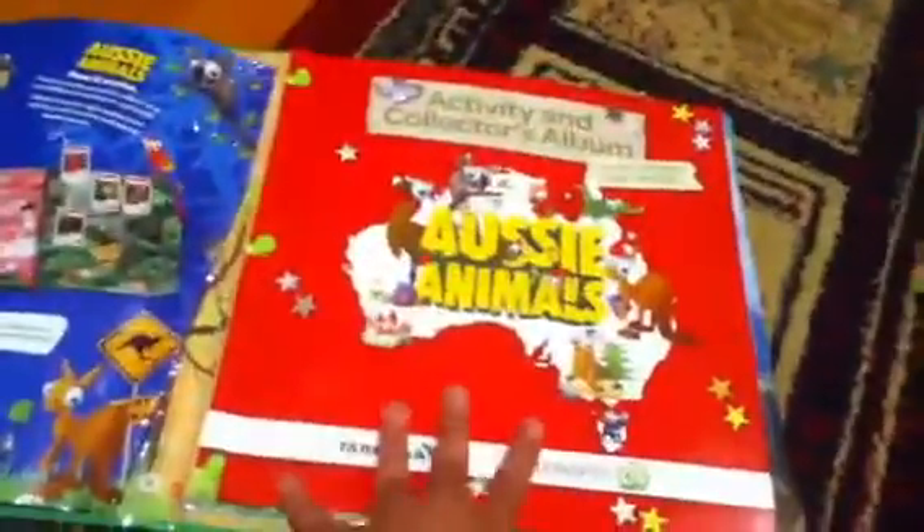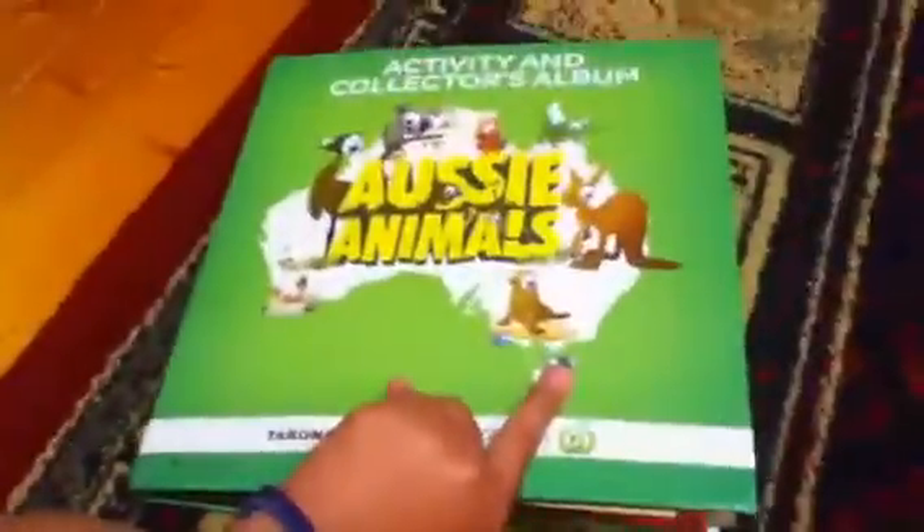Hi guys, this is our Aussie Animals Christmas collection, which I just wanted to point out that you could slip it into the Aussie Animals book if you haven't worked that out already. Just buy these little things. It's pretty cool. And we've finished it with four days to go. Pretty impressive for us.